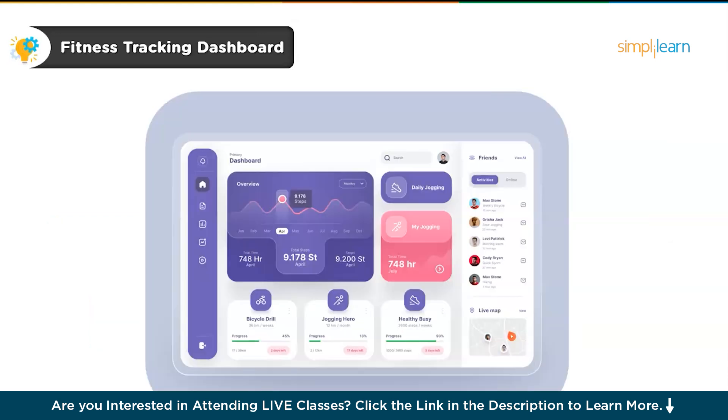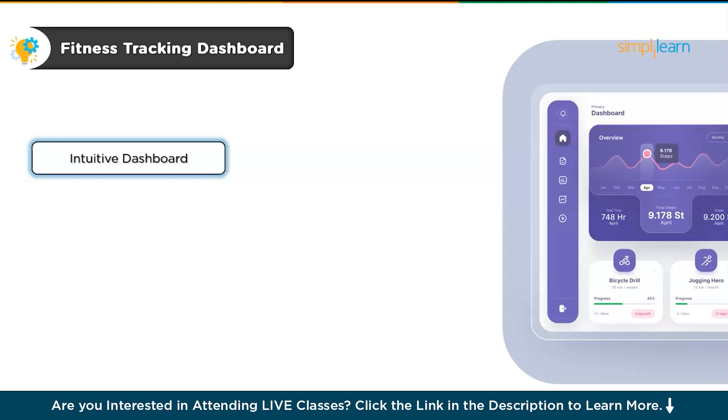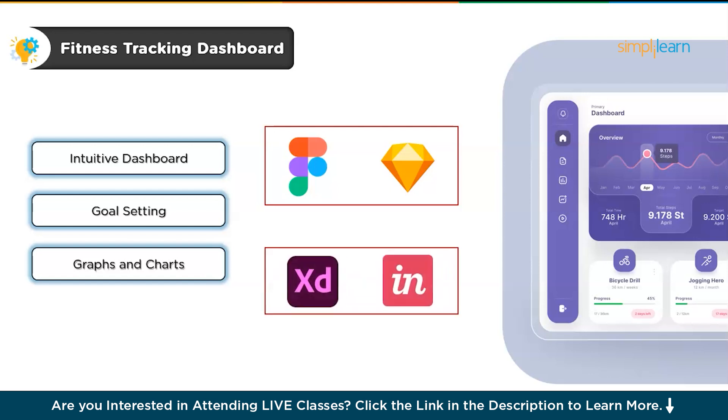Next on our list is a fitness tracking dashboard. For this project, you'll design the user interface for an app that allows users to monitor their workouts, nutrition and overall progress. You'll create an intuitive dashboard that displays key metrics like calories burnt, steps taken and progress towards fitness goals. You'll also incorporate features like goal setting and use graphs and charts to visualize the data effectively. The main focus is to make sure the app feels motivating and helps users track their health seamlessly. Tools like Figma or Sketch work well here, along with prototyping tools like InVision or Adobe XD, and you'll need sample fitness data — steps, calories, workout logs — to create realistic designs.